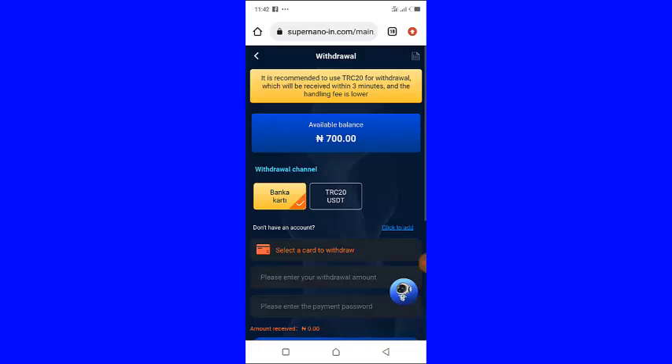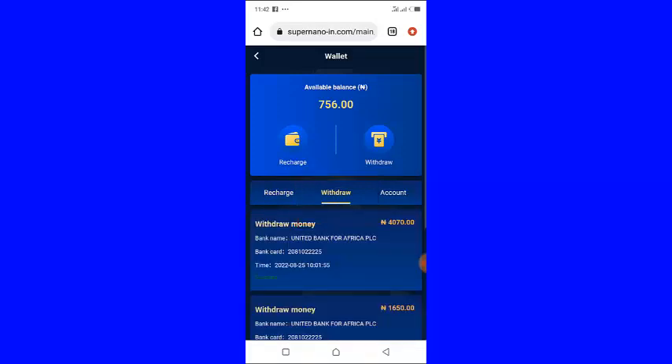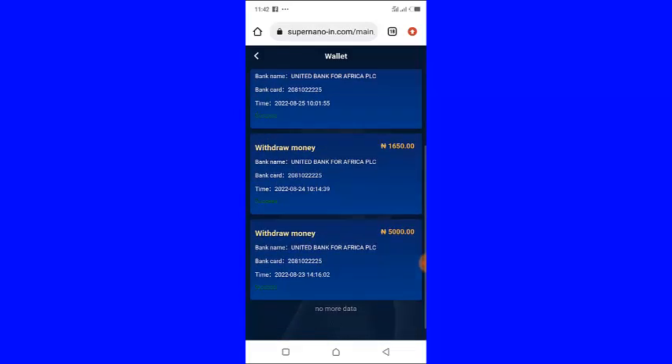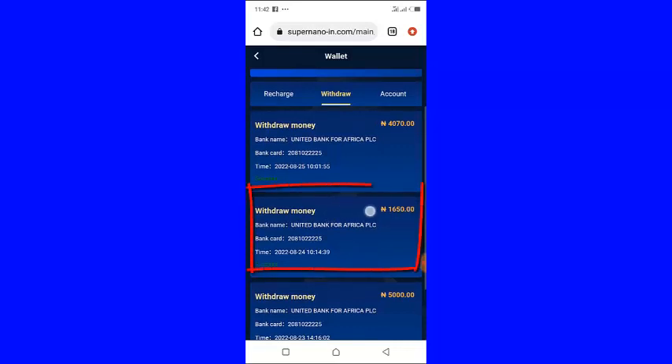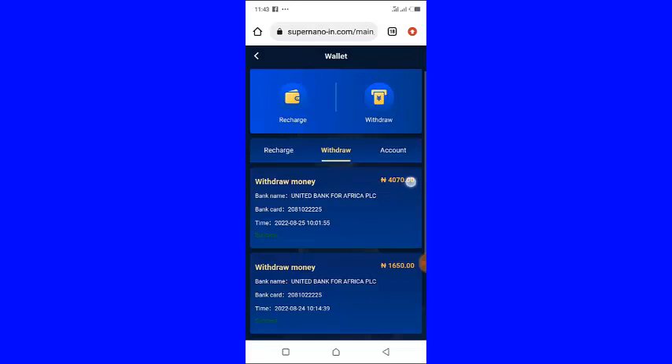If I click this icon right here then click 'Withdraw' right here, these are my withdrawal history. The first one here, as you can see, is 5,000 naira. If I scroll down right here you will see that this one is 1,650 naira — this was the last one I cashed out this morning before recording this video.